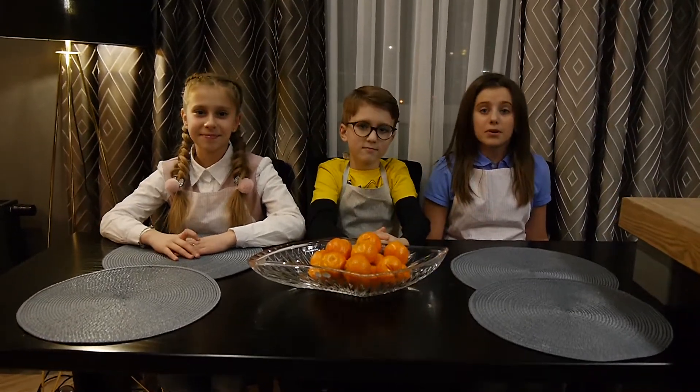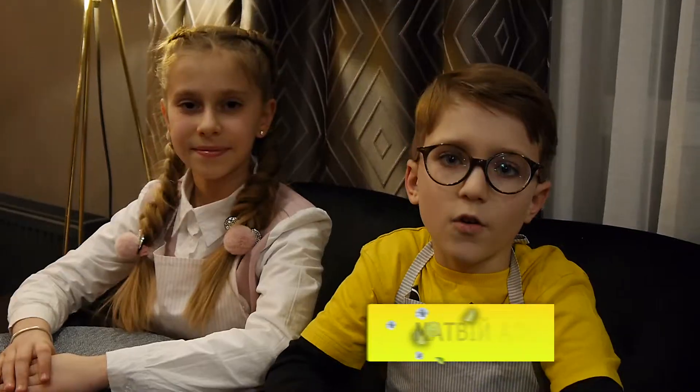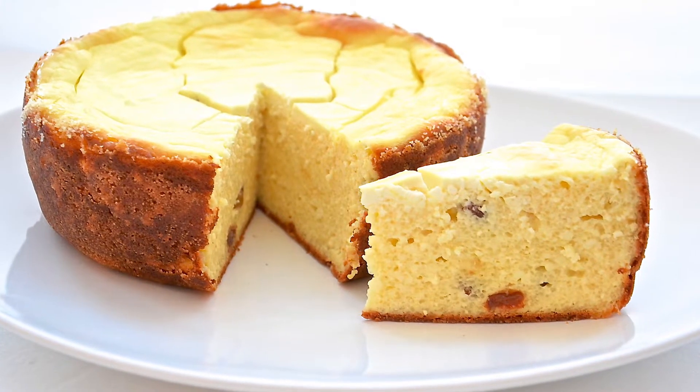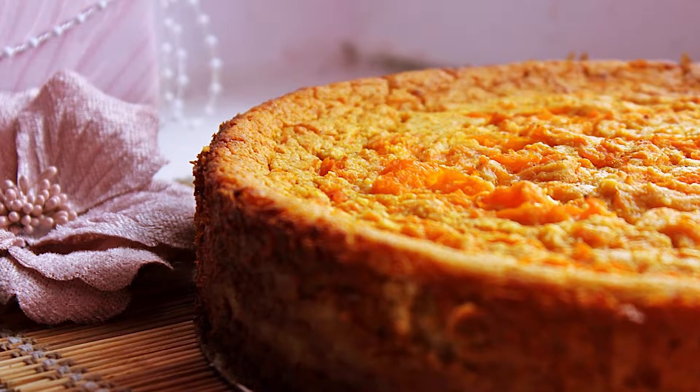Всім привіт! З вами програма Cooking Show. В минулих випусках ми дивували вас кутаю і памбухами — було дуже весело та пізнавально. І сьогодні ми приготуємо одну із моїх улюблених страв — сирну запіканку! І допоможе нам у цьому Ірина.